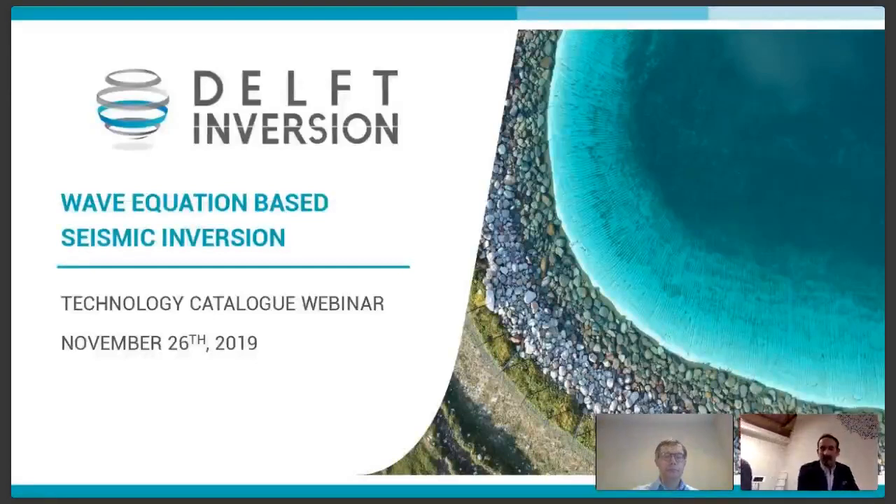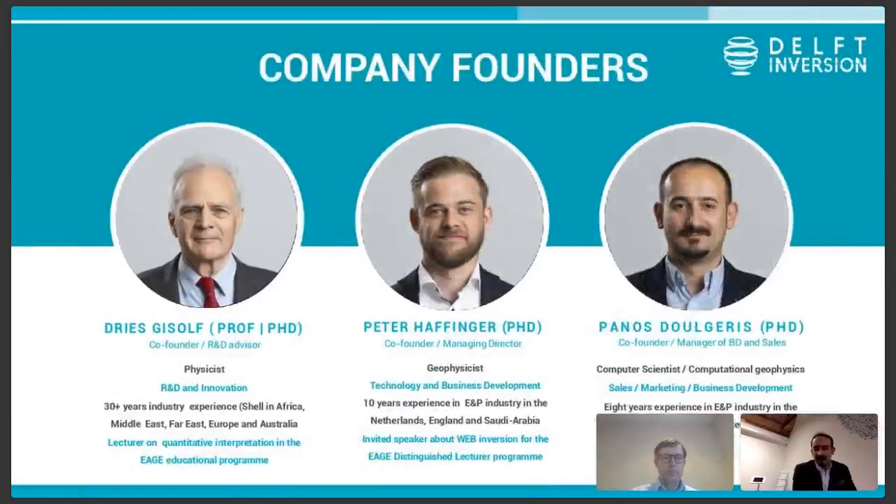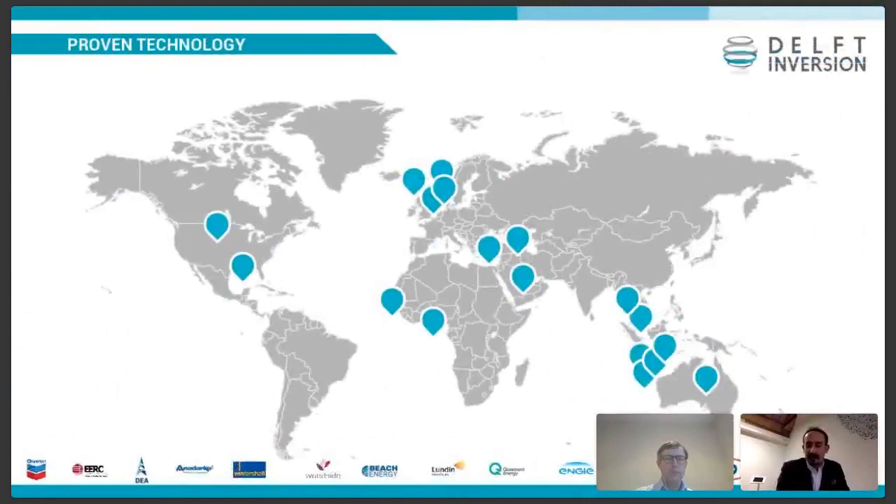So WebAVO helps you get the most out of your data. Let's take a look now at the team and technology. Starting with the founders — it's a bit awkward to start with a CV, but they all started with Dries Kizov, our professor and co-founder. After spending 24 years with Shell doing quantitative interpretation and seismic inversion studies all over the world, he decided to build the new generation, what we call the wave equation-based inversion. Together with Peter Haffinger and myself, we started the company seven years ago.